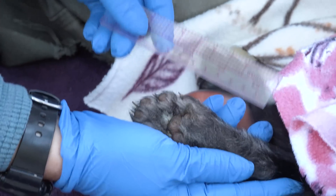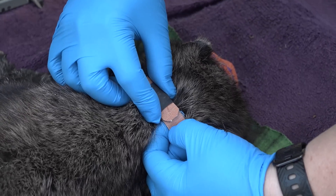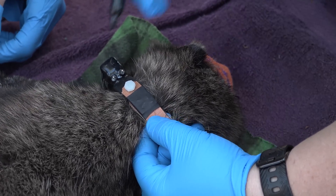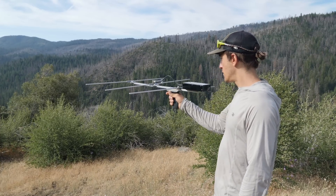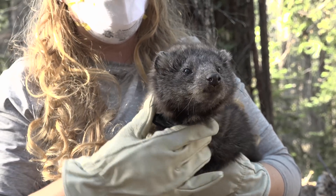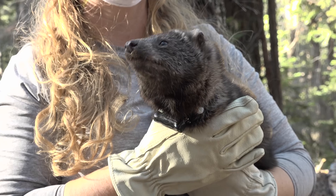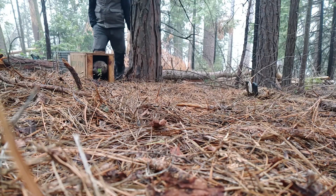Processing includes taking measurements on the body, the paws, and the head. We also put a collar on the fisher to track it — it collects GPS locations from satellites of where the fisher has been. We can download those locations from the collar remotely, so we don't have to recapture the animal to get the data. We try our best to make sure the animal isn't injured or uncomfortable, and once it starts waking up, we monitor it in a safe, secure box before releasing it.